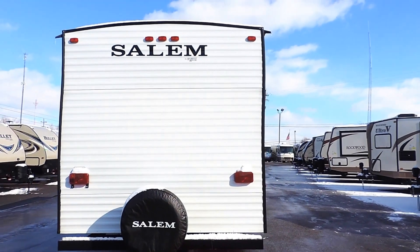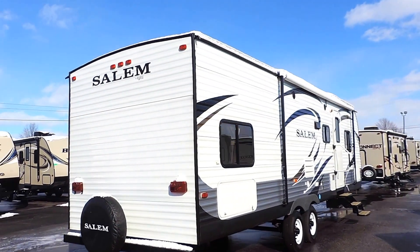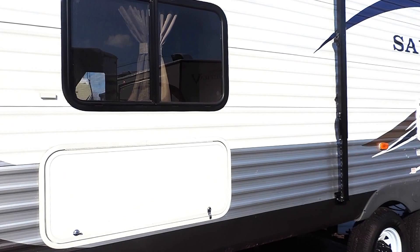This unit has a 40-gallon fresh water tank, 34-gallon gray and black water tanks, and a 25,000 BTU furnace. It has some storage on the back under one of the bunks.